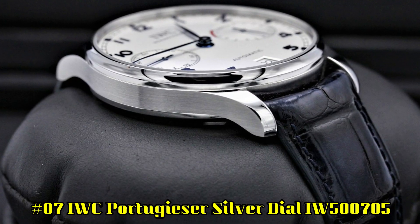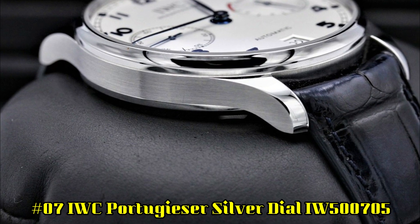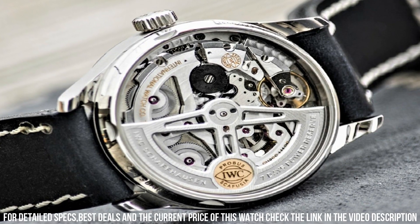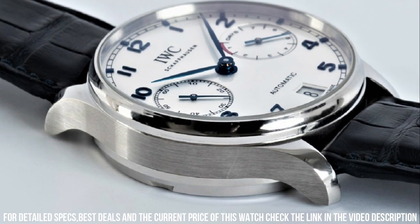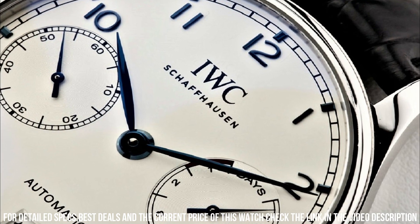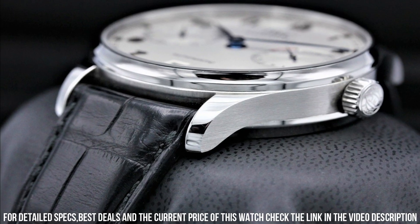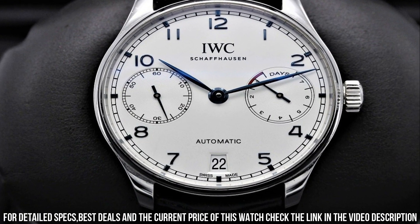Number 7: IWC Portugieser Silver Dial IW500705. Stainless steel case with a blue alligator leather strap. Fixed stainless steel bezel. Silver dial with blue leaf style hands and Arabic numeral hour markers. Minute markers around the outer rim. Dial type: analog. Luminescent hands and markers. Date display at the 6 o'clock position. Scratch-resistant sapphire crystal. Pull-push crown. Skeleton case back. Round case shape. Case size: 42.3 millimeters.